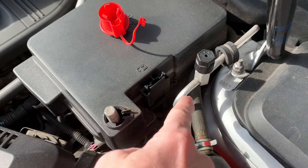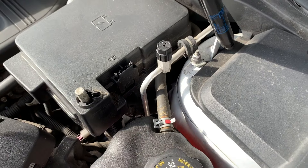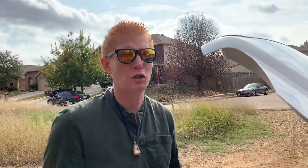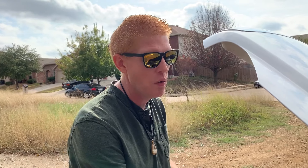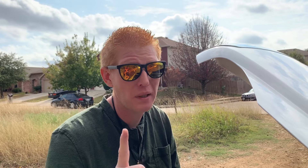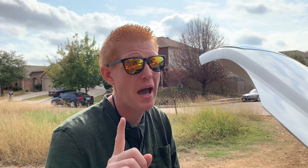At first I thought, wow, I'm screwed — I'm going to have to take this whole battery off just to charge it. But thanks to the power of YouTube, they said no, you do have outside charge points. So that is the first weird quirk as far as jumping and changing the battery on this car. Luckily I haven't had to change the battery yet; I try to keep it on the battery tender as much as possible.